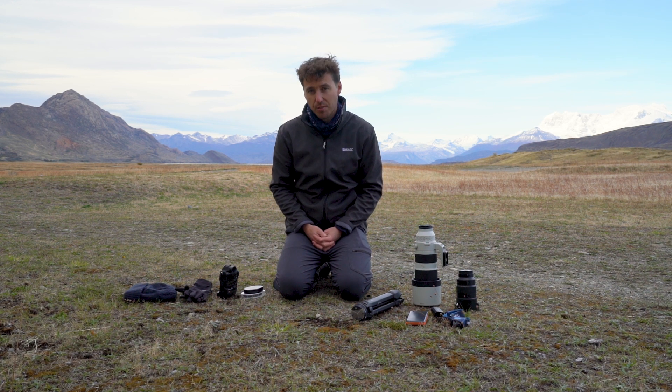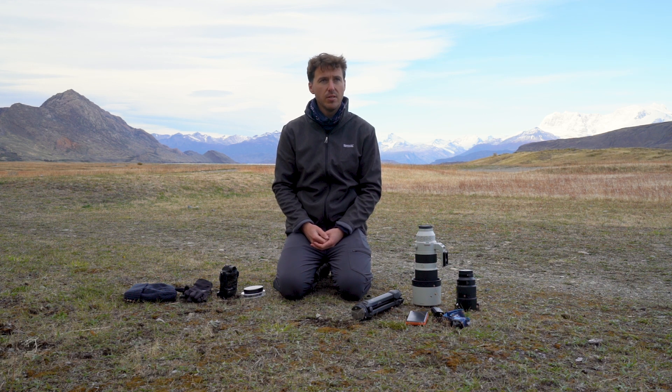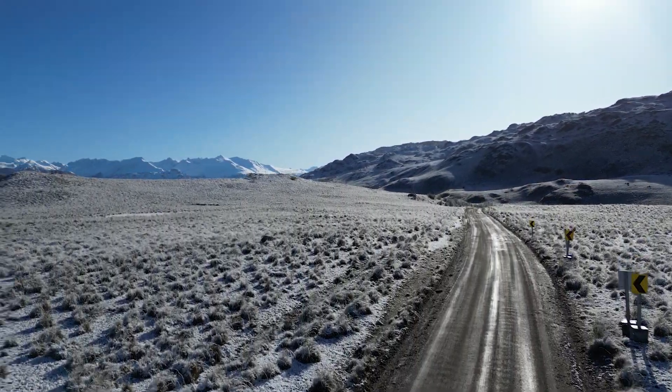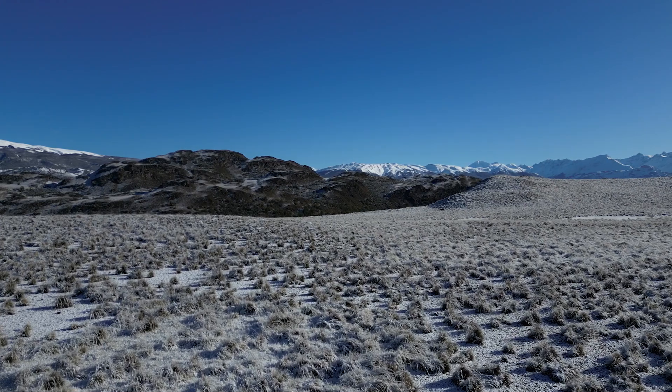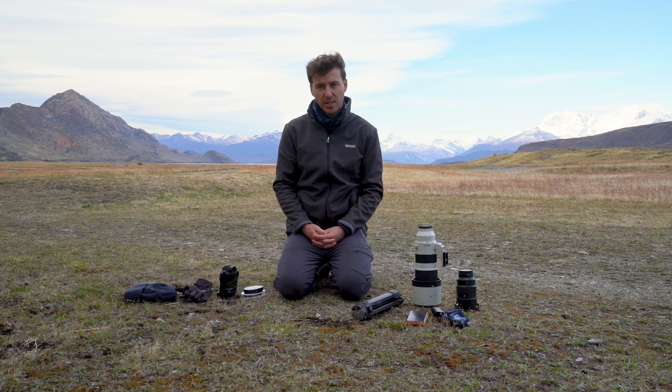If you're planning on drone photography, drones are banned in the national parks — period. You can fly your drones but you need to be outside the national parks. If you are only going to be traveling within the national parks, there is really no point in bringing a drone.